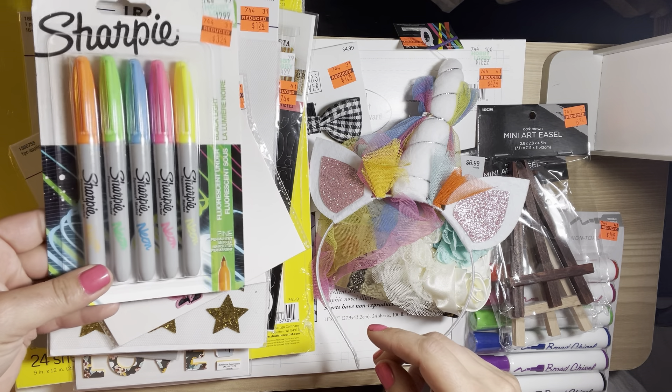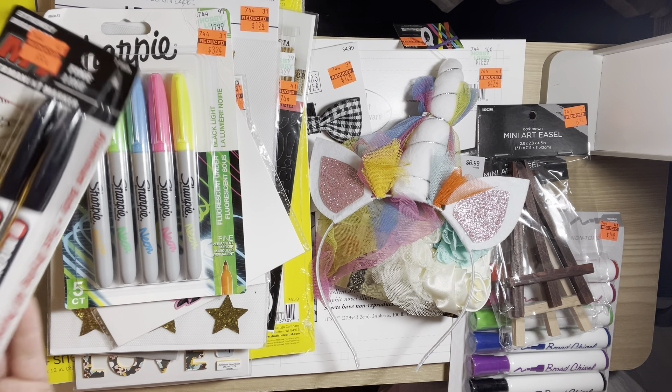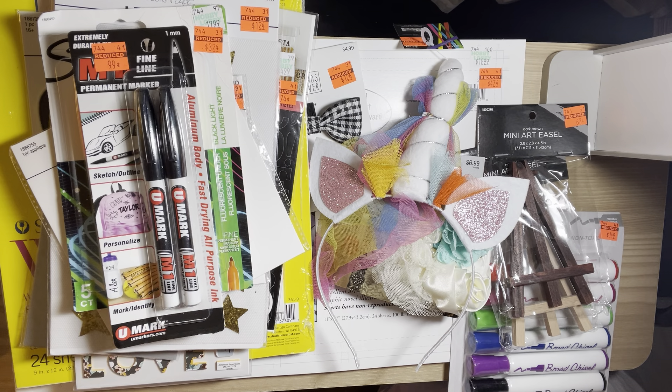I got the neon Sharpies to try on my Cricut. I also got these black permanent markers because I was looking for some the other day and just didn't have any, so I thought those could come in handy.